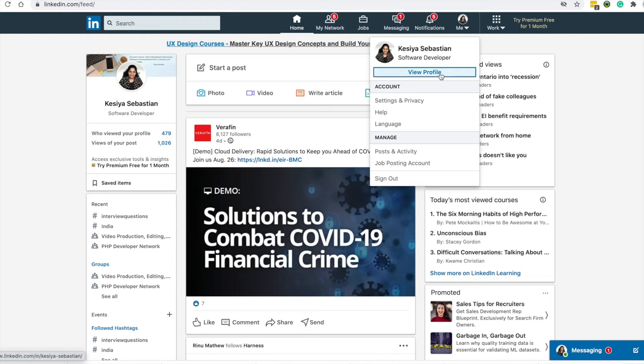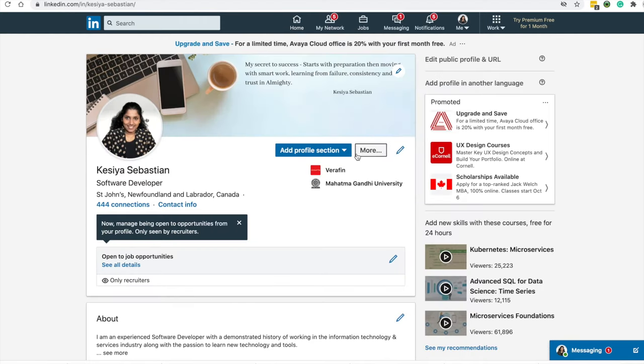If you like the channel, please do hit the subscribe button with all notification bell. Coming to the important parts of a LinkedIn profile — the first is your profile photo. So how should your profile photo be like?